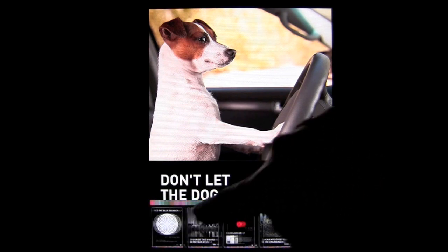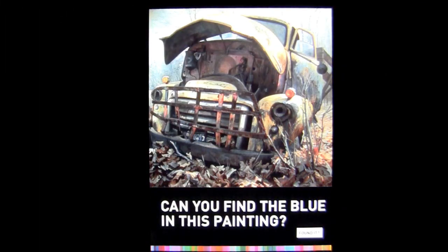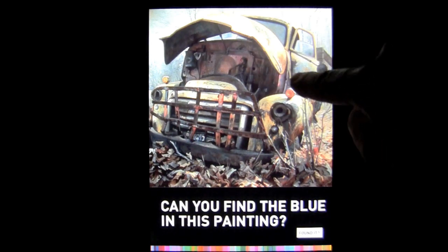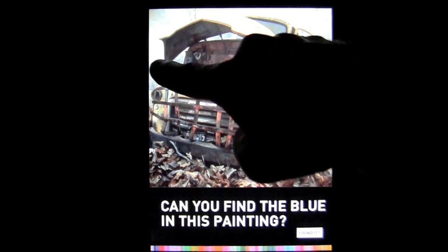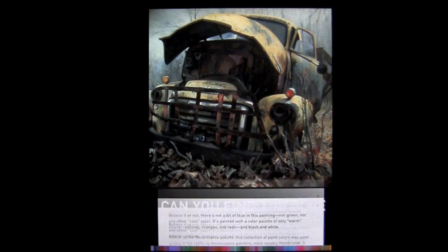We'll go back to one that I kind of like — a cool picture — and they ask you to find the blue. I looked at this and said there seems to be blue there, maybe a little bit of blue on the door, maybe even over there. Then you say found it, and it says there is no blue in here at all. This picture was playing with just warm colors — yellows, oranges, reds, and black and white. Tricked you again.